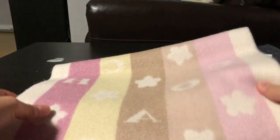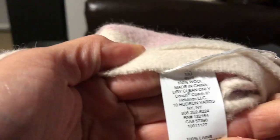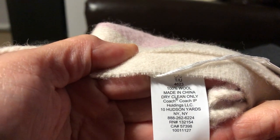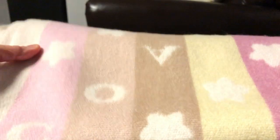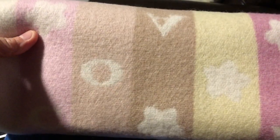This one is made of 100% wool and made in China. Actually, this one is thicker compared to the first scarf, and it's also slightly wider.